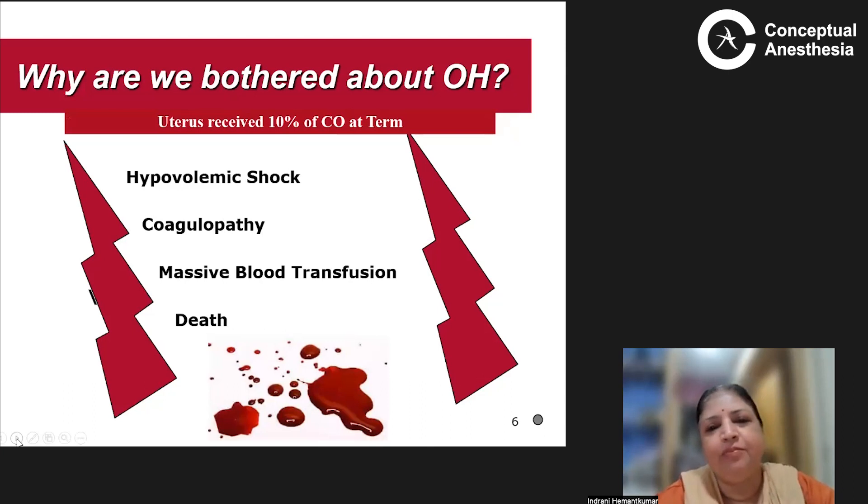Why are we bothered about obstetric hemorrhage? Because our mothers are malnourished, anemic, small-built, and have less blood volume, so they can quickly end up in shock. The uterus receives 10% of the cardiac output at term, meaning they can rapidly develop hypovolemic shock, gastropathy, may need massive blood transfusion, and the whole situation can prove fatal.